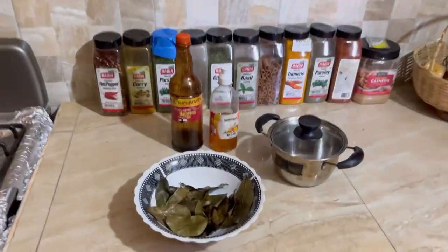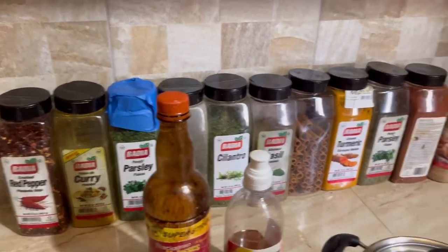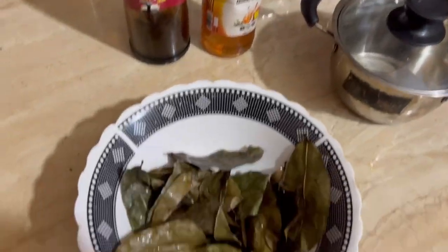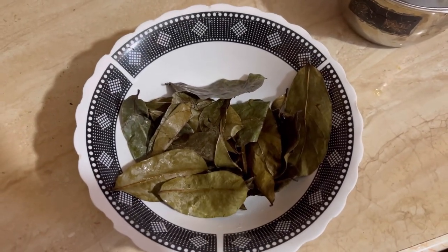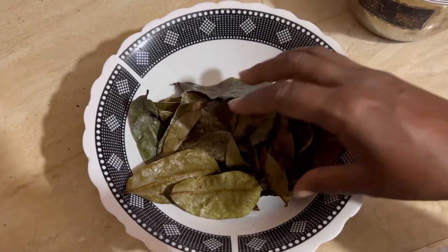First of all, I'm going to begin by speaking about the healing benefits of Sour Sock Leaves. Sour Sock Leaves — the healing benefits: effective against cancer. The leaves are cheaper than chemotherapy.